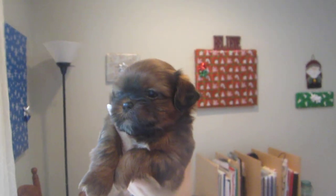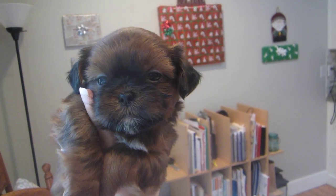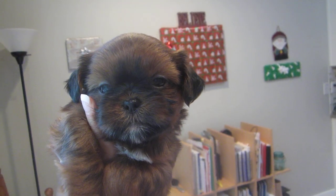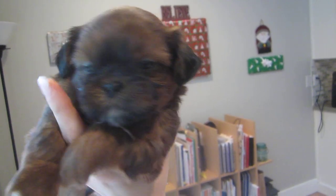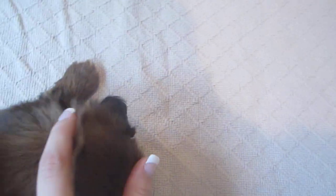This little cutie pie is Blitzen, and he is a full red with just a little bit of black tips on his mask and ears. He's got a pretty round face and round eyes, and he's got a little bit of white on his chin and chest. Underneath, his color is pretty solid — a reddish gold, golden red with black tips.